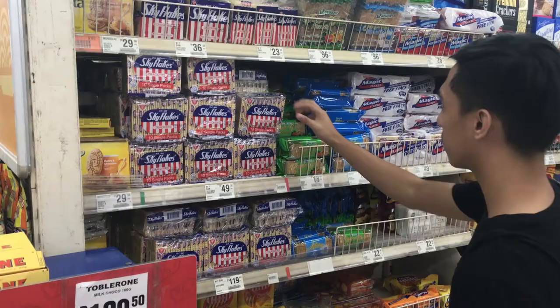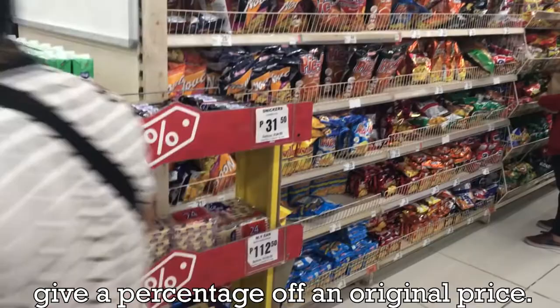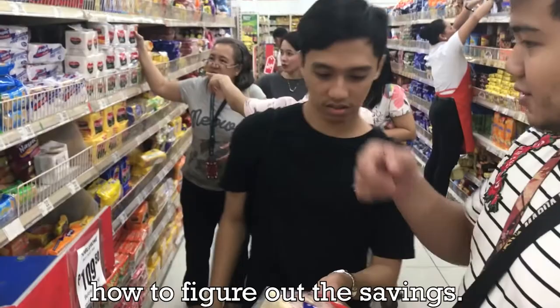Math is also useful in finding the best deals for food items. Stores often have sales that give a percentage off of an original price. It is helpful for people to know how to figure out their savings.